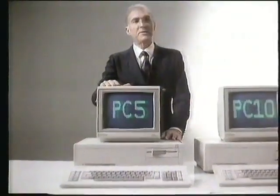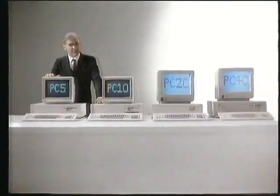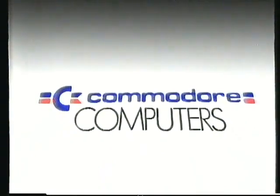To find out more about this extremely generous special offer and to see the full range of Commodore PCs, contact your Commodore dealer now. I am keeping up with the Commodore because the Commodore is keeping up with you.